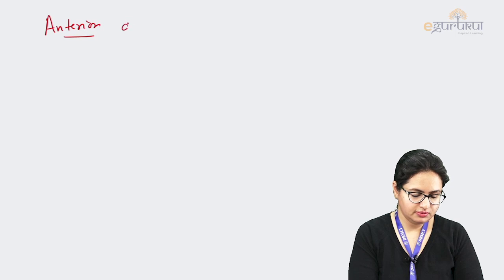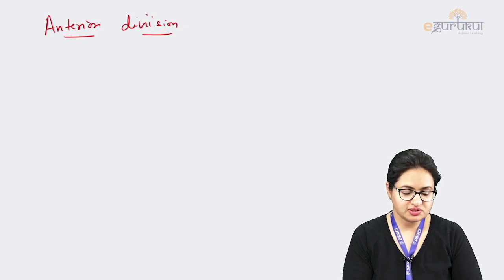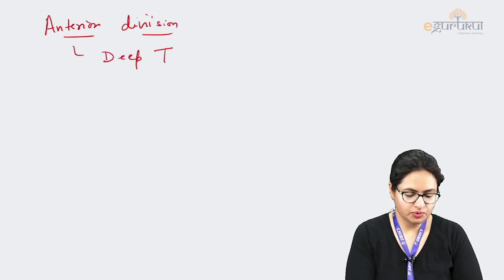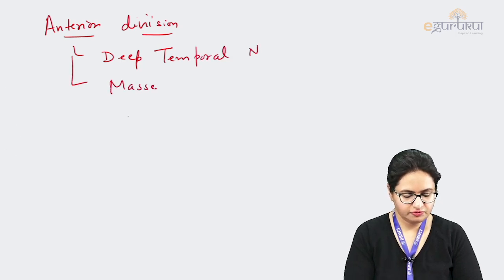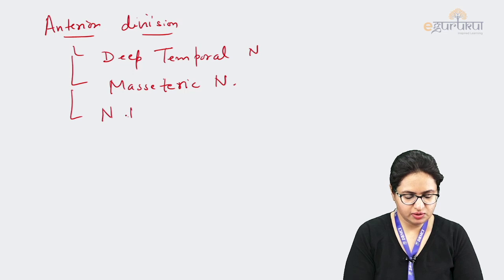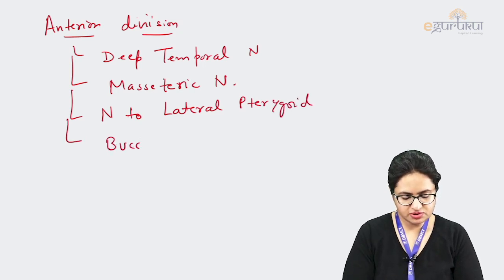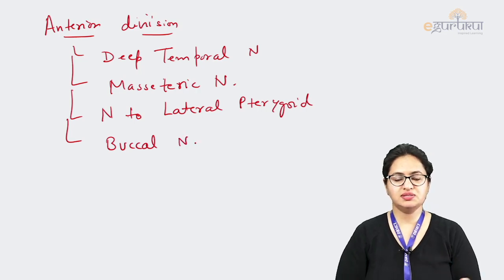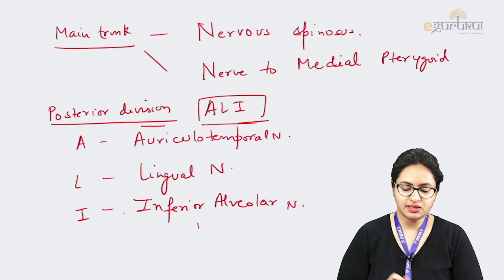Regarding the anterior division, it gives rise to four branches. Three branches supply the muscles of mastication: the deep temporal nerve for the temporalis muscle, the masseteric nerve for the masseter, and the nerve to lateral pterygoid. The fourth branch is one sensory nerve — the buccal nerve. So the anterior division is mainly motor while the posterior division is mainly sensory.